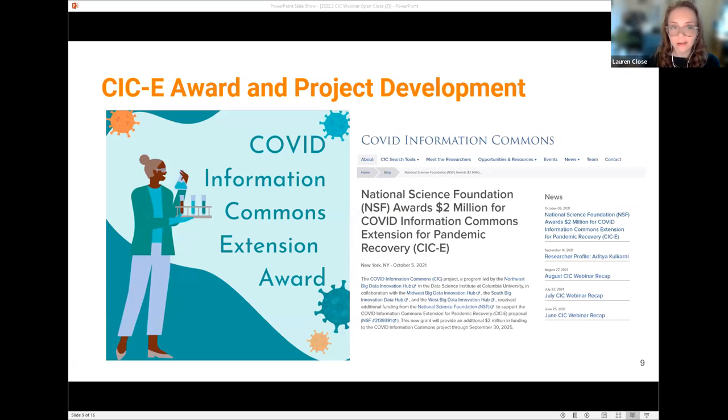I wanted to take a moment to expand on some of the things touched on, specifically about the COVID Extension Award that we received in October. We're very excited about this new initiative. As of October last year, the CIC received an additional $2 million in funding from the NSF to support our new COVID Information Commons Extension for Pandemic Recovery Program.